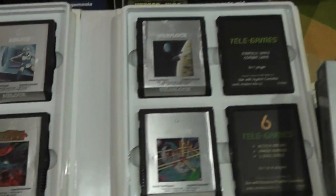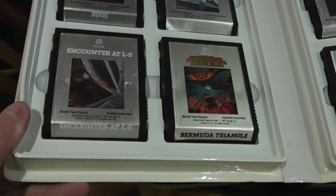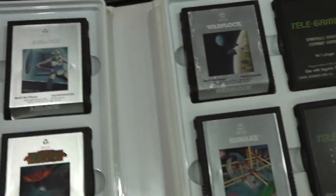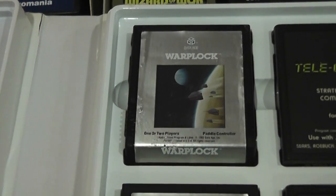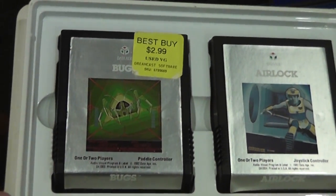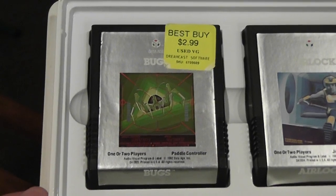Here's another company called Data Age. These may not come out as well on camera because they're silver, but I have them in here because the labels are starting to come off, so I'm going to protect them a little bit more. This one has a Best Buy sticker, so I'm sure I bought this at a Best Buy somewhere when they must have been selling games — it just seems strange that Best Buy would be selling Atari games, but they did at one point.